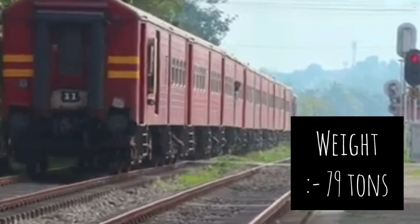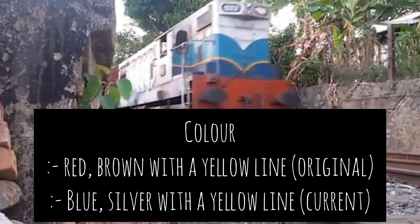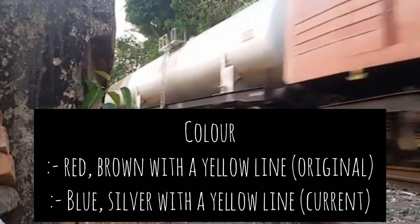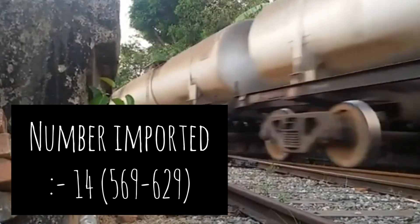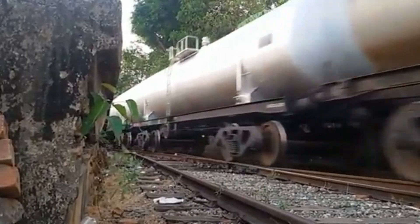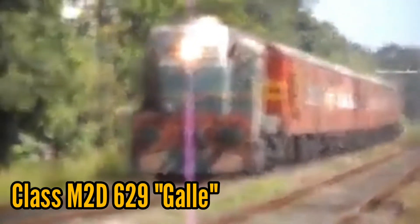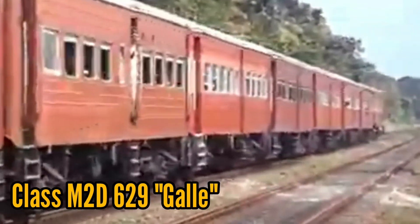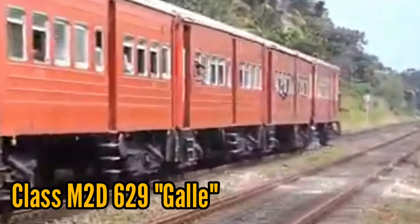Axle arrangement: A1A-A1A, and Bo-Bo for class M2C. Weight: 79 tons. Color: red and brown with a yellow line (current), original blue and silver with a yellow line. Library number imported: 14 numbers from 569 to 629. The axle arrangement in M2, M2A, M2B, and M2D is A1A-A1A. Class M2C has the Bo-Bo axle arrangement and also includes a sandbox feature.